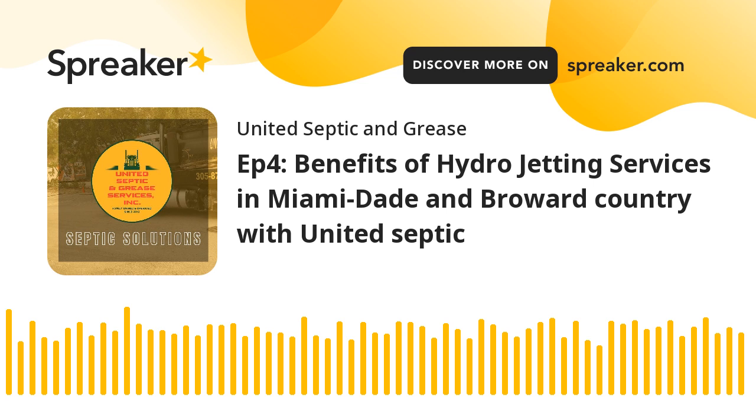Benefit 1 — Cutting Roots: Hydrojetting is powerful enough to cut through roots that might invade your sewer pipes. This proactive approach prevents root-related blockages, ensuring the longevity of your plumbing system.